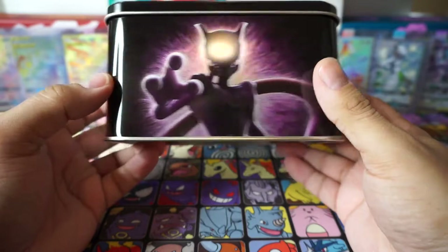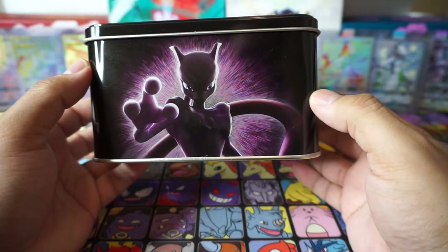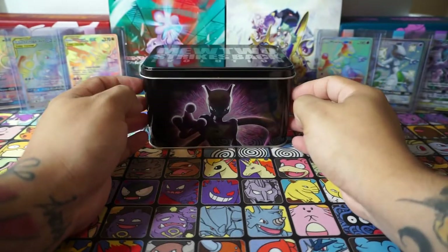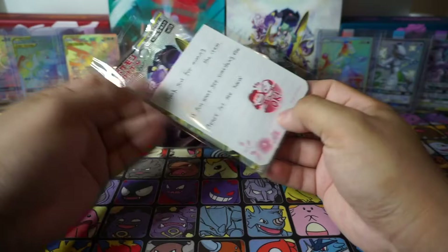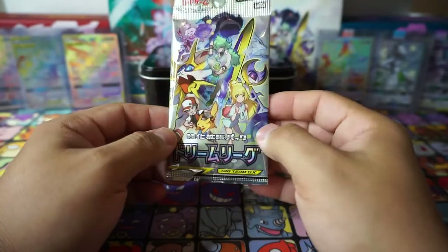When I first saw this — you guys know Mewtwo is my favorite Pokemon — I just had to get my hands on it. It took a little while but when I ordered it the shipping was actually really fast, so I'm so happy to get that in. We're gonna open that up and check out the packs. The seller on eBay also sent us one of these Dream League packs — very nice touch, hopefully we can pull something nice from there.